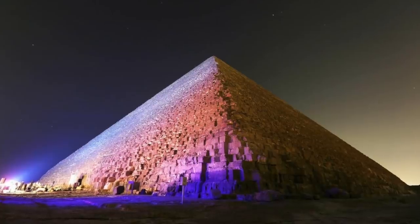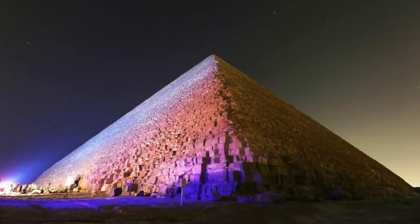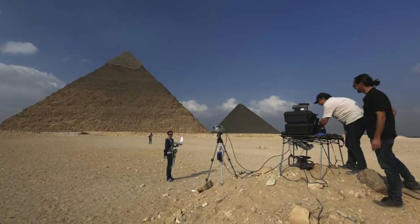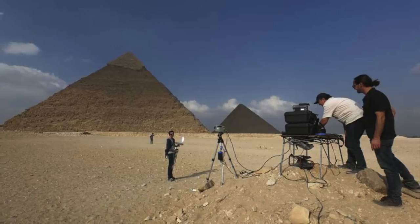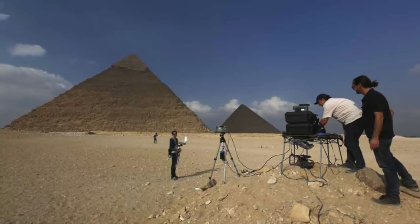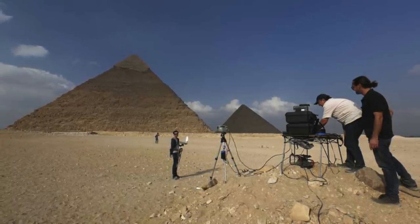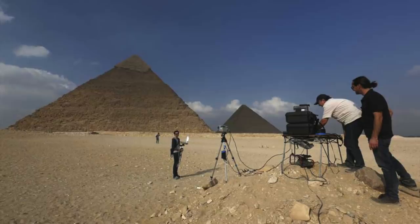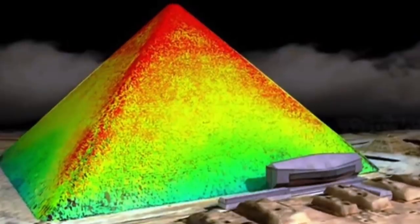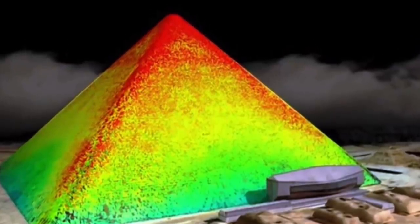A couple of years before starting this channel, a seemingly major discovery was made at the Great Pyramid. In October 2015, an international team of researchers working as part of the ScanPyramids project started scanning the Egyptian pyramids using the latest thermal technology. They discovered mysterious heat spots across the pyramids, including one large patch on the Great Pyramid.